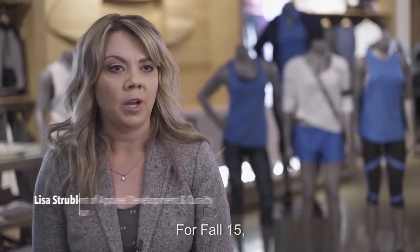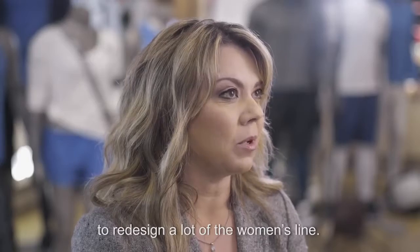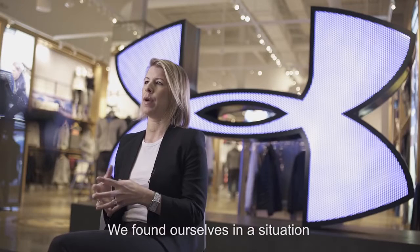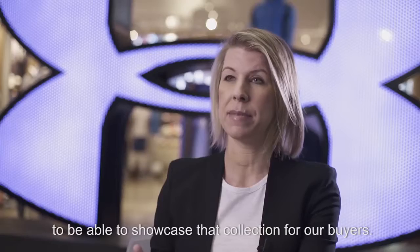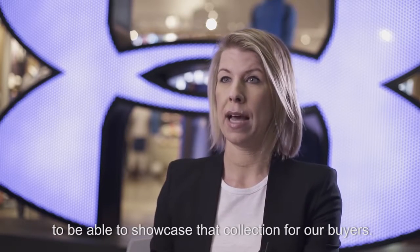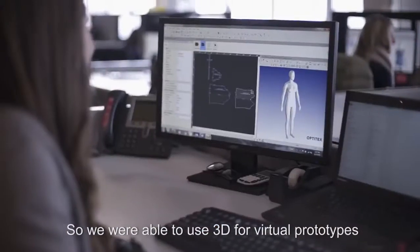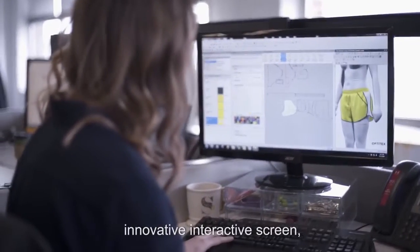For Fall '15, we decided about eight weeks before the sales meeting to redesign a lot of the women's line. We found ourselves in a situation where we didn't have enough samples to be able to showcase that collection for our buyers. So we were able to use 3D for virtual prototypes.